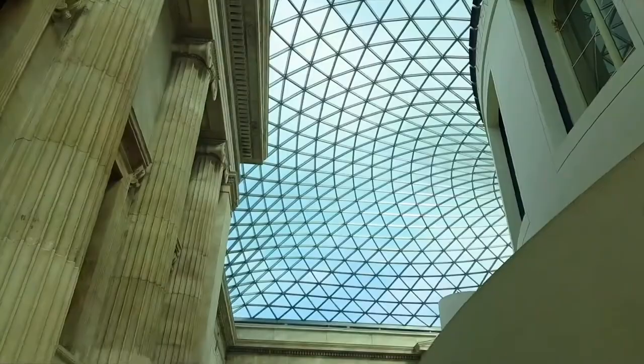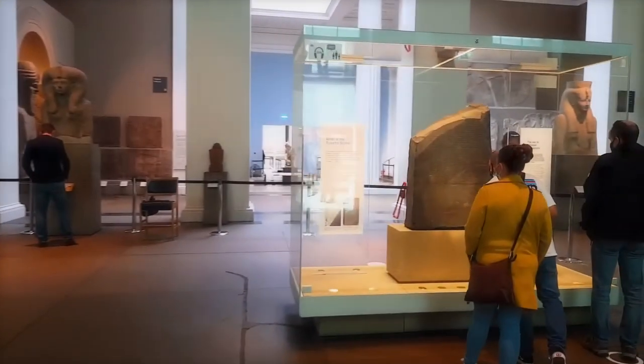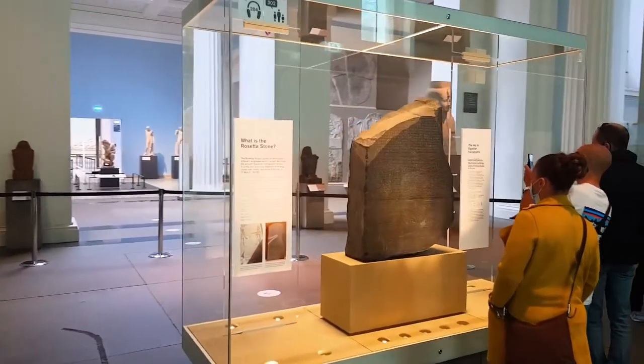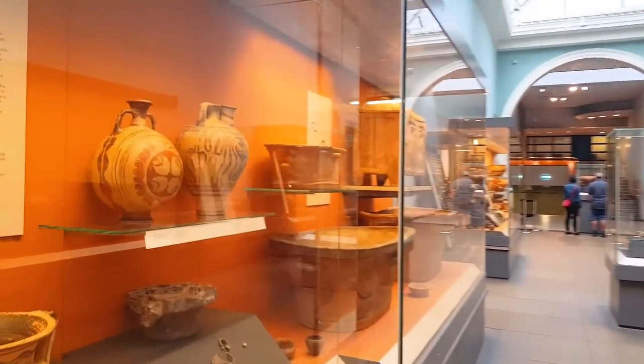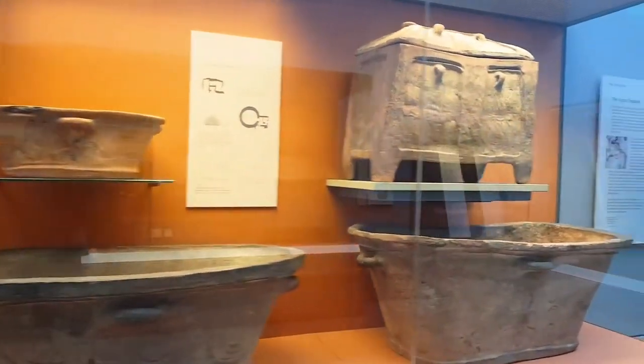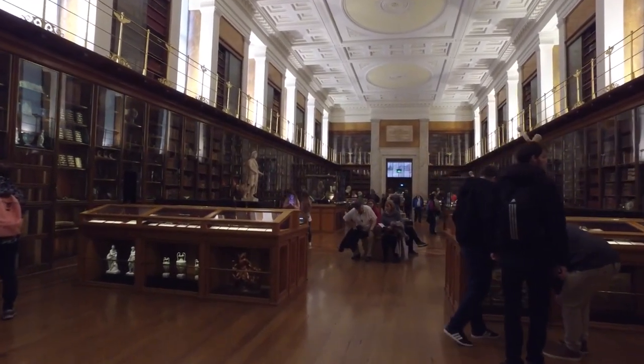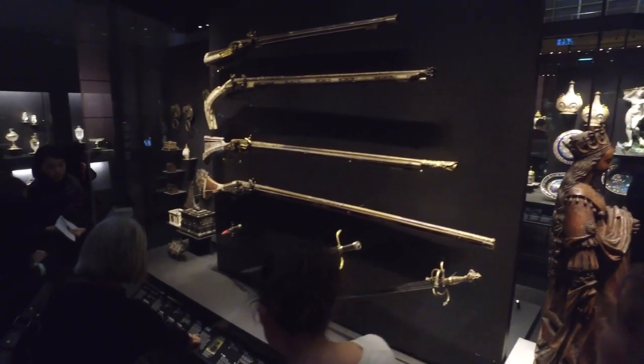Discover the wonders of human history and culture at the British Museum, one of the world's greatest collections of art and artifacts in the centre of London, UK. The British Museum has a collection of more than 8 million items covering more than 2 million years of human history and culture. It was founded in 1753.